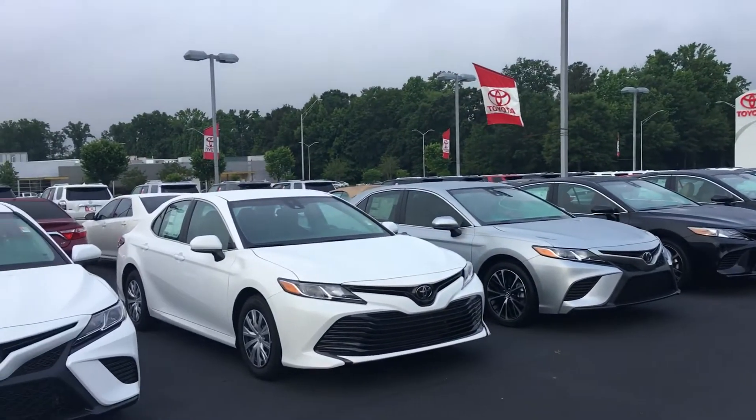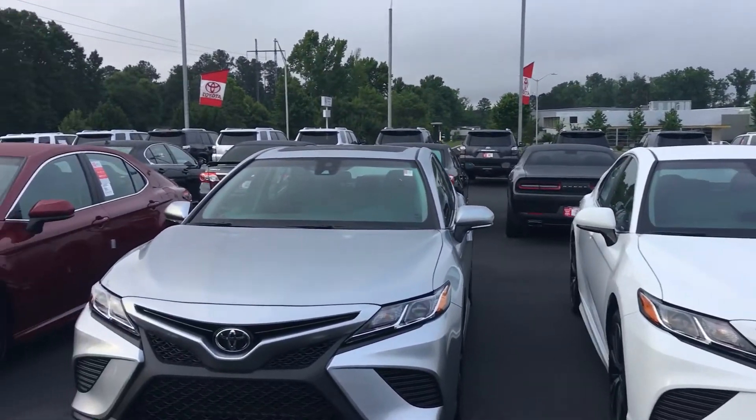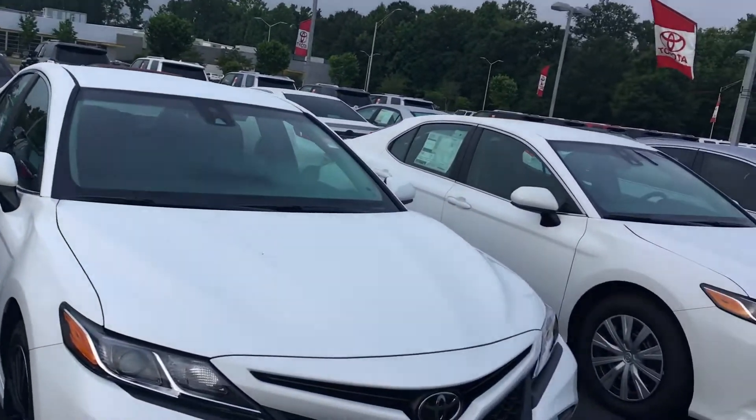I have the L, the LE, the SE, the XSE, and the XLE in stock here at LaGrange Toyota. Just about any style, any color you're looking for. We have them with sunroof, and we have them with panoramic roofs.